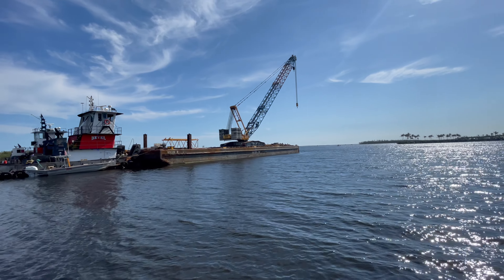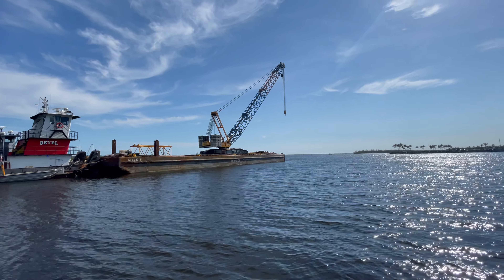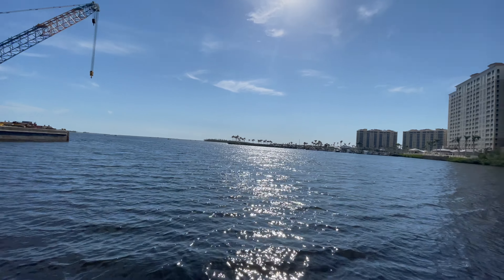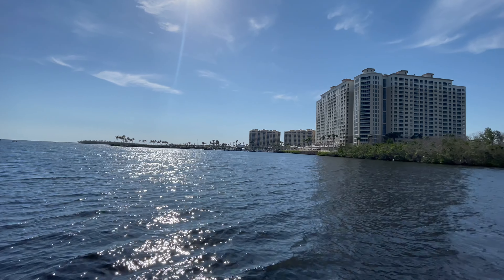They finally got it out. Big boat. So they had to dig it out — they had to dig a channel, because it's very shallow here. You can see some dirt on the side where it must have been stuck on the mangroves.